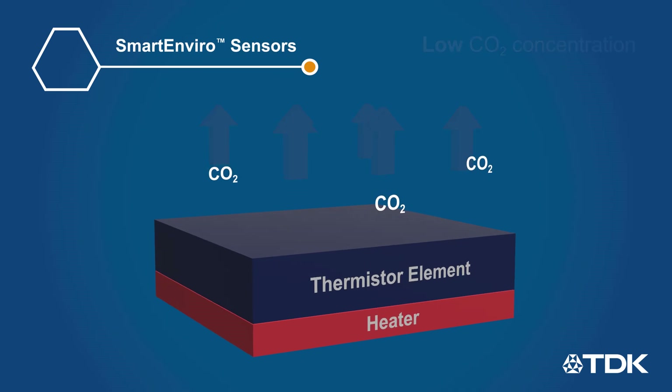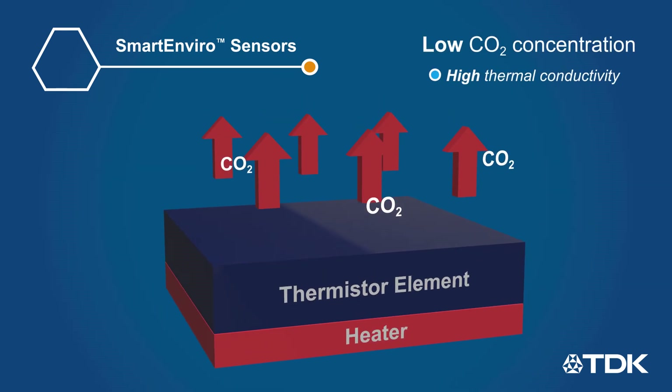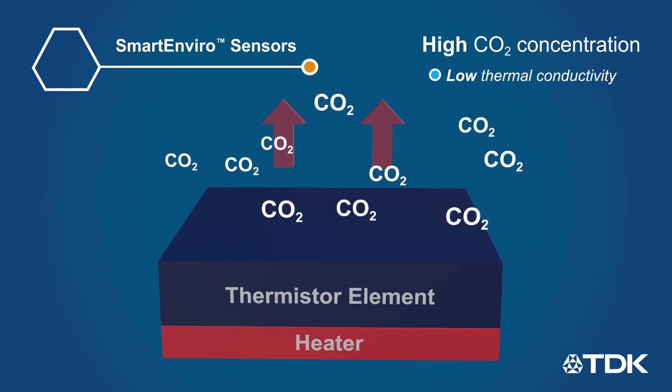Smart Enviro sensors are highly integrated and user-programmable digital CO2 sensors that consist of a thermistor mounted on a heater element that responds differently to different atmospheric gases, which is then processed to give the CO2 level in ppm.